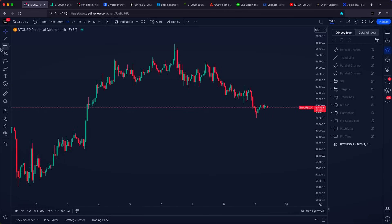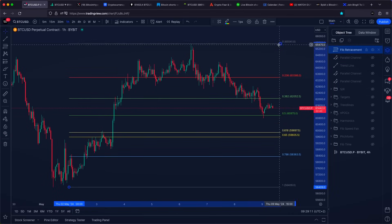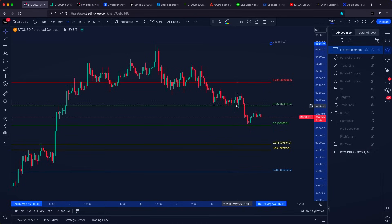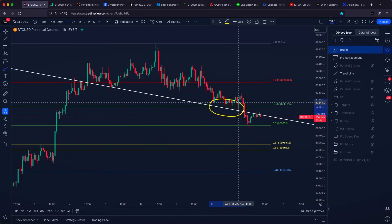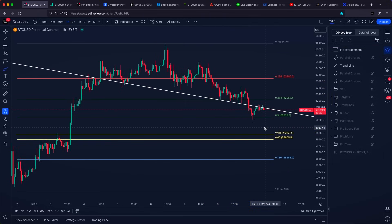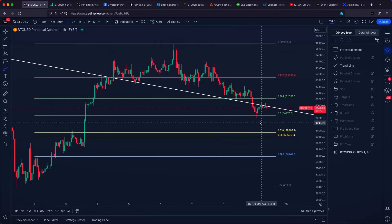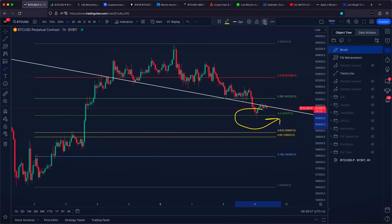Yesterday we talked about our 0.382 Fibonacci retracement level acting as an area of support and aligning very nicely with our diagonal support level. Because our 0.382 Fibonacci retracement level was broken towards the downside, we started looking for lower targets, and our next target was our 0.5 Fibonacci retracement level.